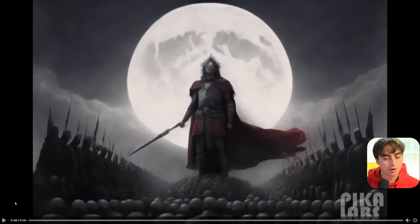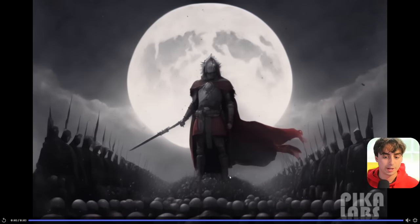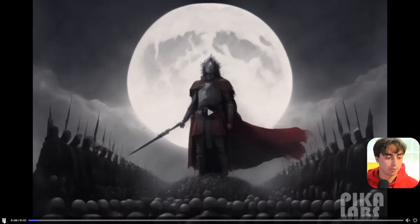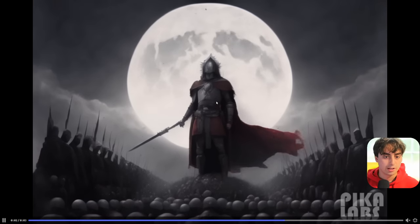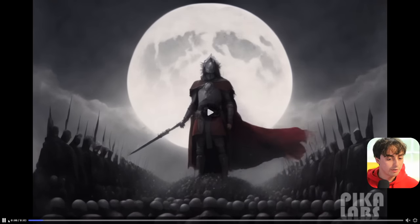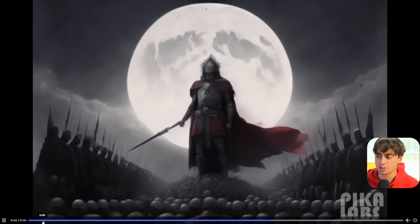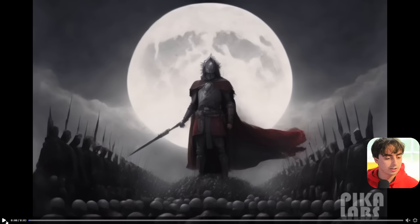Here is a really good example of the model's ability to keep certain background images still while we have exactly what we want animated in frame. His cape is going to be blowing in the wind. He's going to be slightly moving, but his background is going to be perfectly still. This is a really cool looking shot — he's just sort of raising his sword a little bit, and he's got some wind blowing his cape in the background. You can see there's actually some wind particles blowing over the moon. Really quite phenomenal stuff. Imagine being able to take picture books and just fully animate them one day.